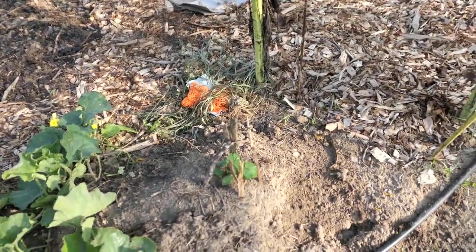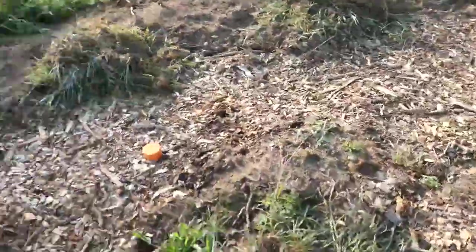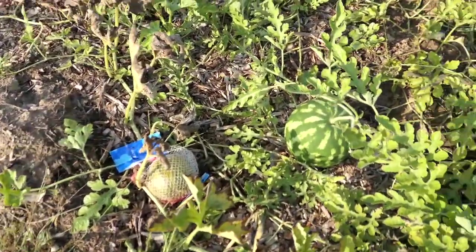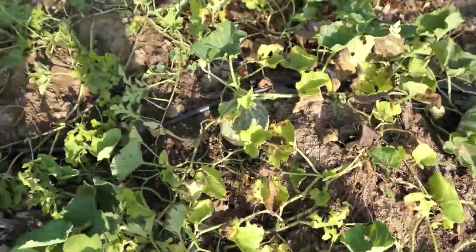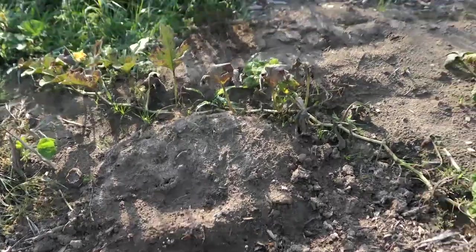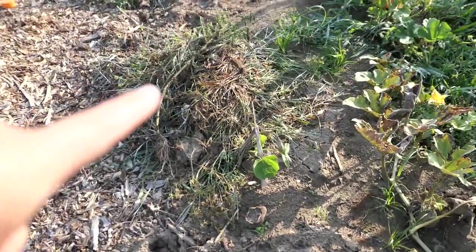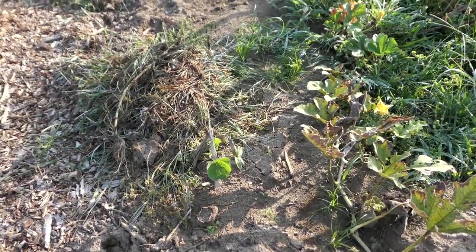Our zucchini is still growing over there in the little mound. Cleared out a lot of these vines because they were just yuck. Our pumpkin is still trying to ripen down there. Got a watermelon there, more fruit over there. These cantaloupes seem to be doing pretty well. The zucchini that I planted in the fall is not doing so well. There's one buttercup squash that looks okay — it might be the only one that actually looks okay.